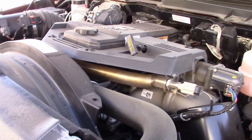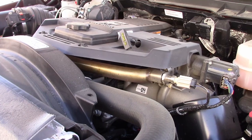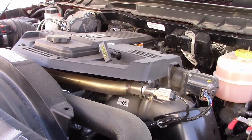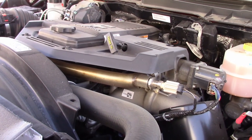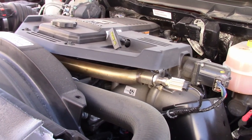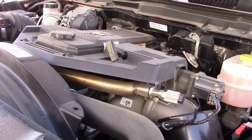I just thought I'd show you how warm the block heater gets the engine, even when it's negative degrees outside or sub-zero. Hope you enjoyed. Thanks for watching. Please subscribe.